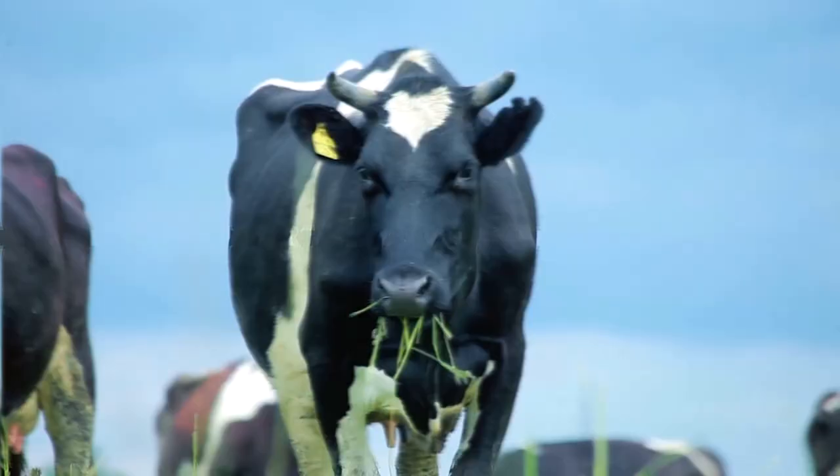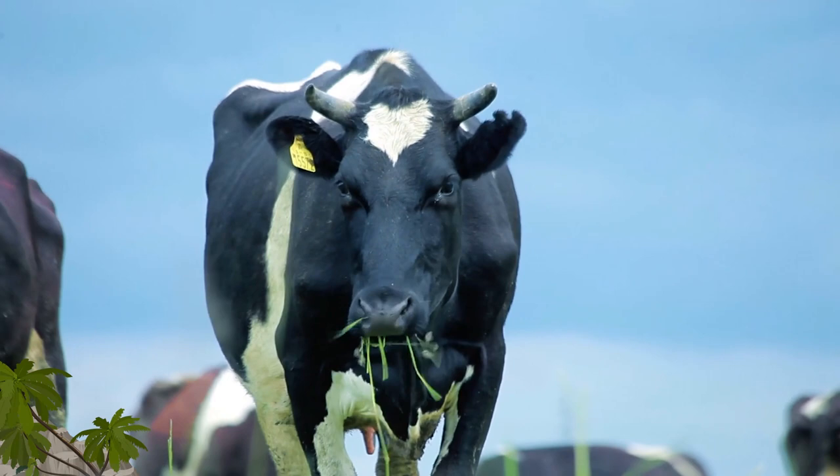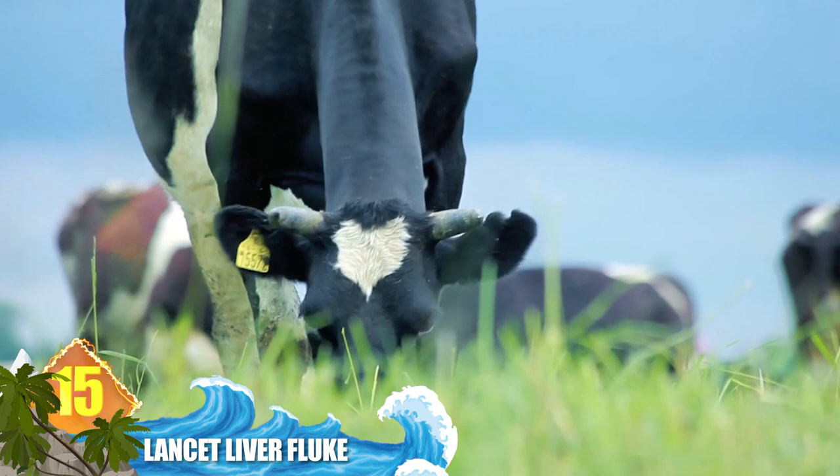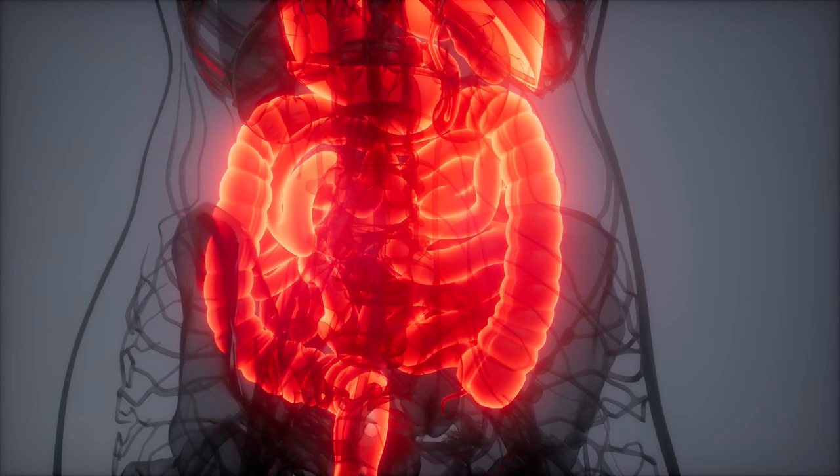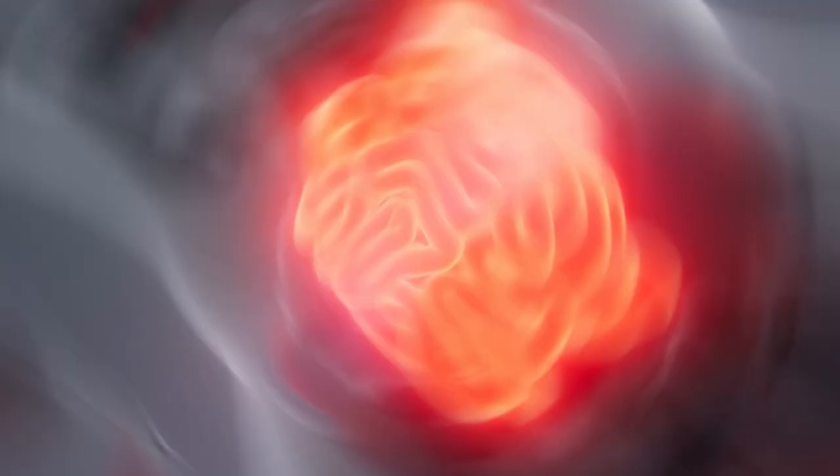Number 15: Lancet Liver Fluke. Usually settling into the belly of a cow or other grazing animals, this parasite is known to attack humans as well. The fluke uses ants as its initial host, which seems to be the usual form of infection among humans. Once contracted, the parasite will produce symptoms like mild intestinal disturbances. But in some cases, the infection causes tissues in the bile ducts to swell, which can lead to inflammation of the liver and even severe skin rashes.